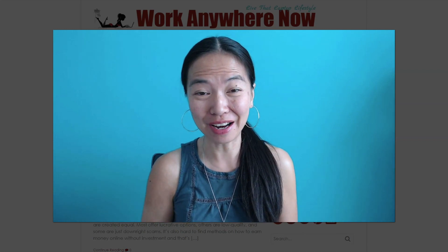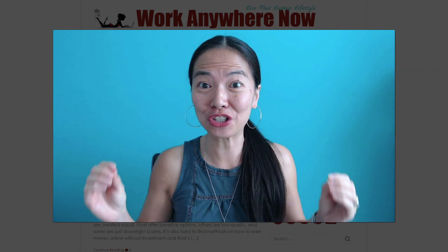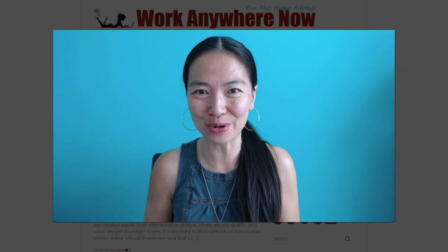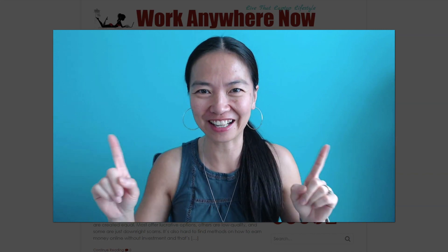Hello everybody, thanks for coming to my channel today. My name is Grace, also known as Little Mama, and I'm from the blog WorkAnywhereNow.com. In this video today, I'm going to show you how to make some money with Google and make some fast PayPal money right now. So let's get started.